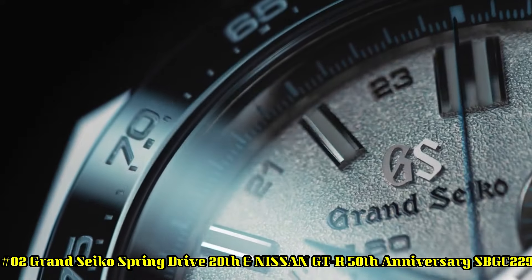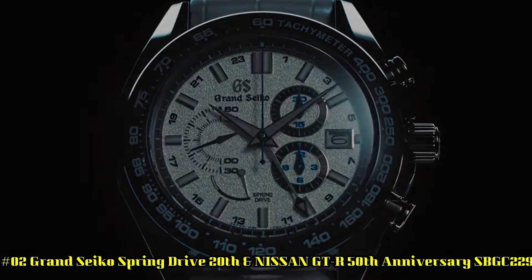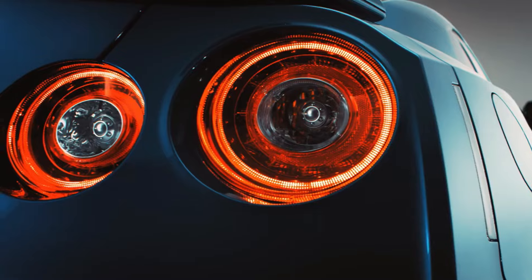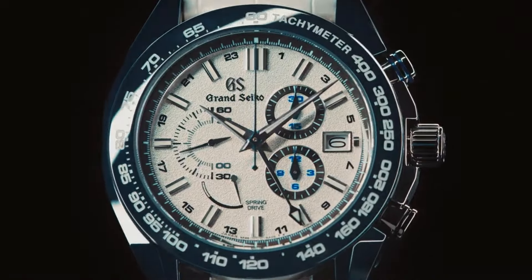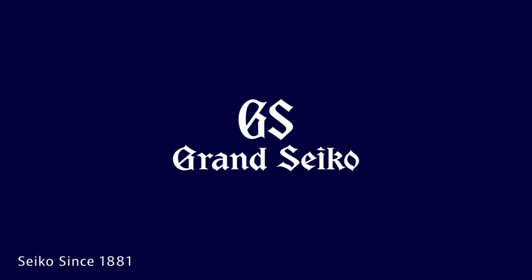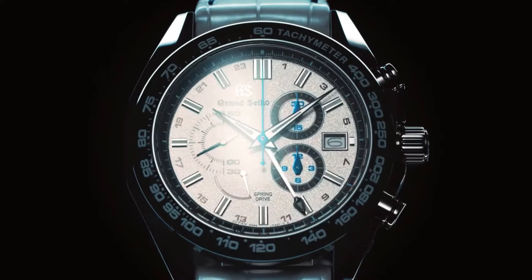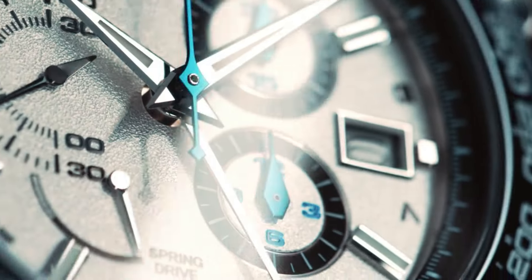Number 2: Grand Seiko Spring Drive 20th and Nissan GT-R 50th Anniversary, SBGC229. Dial window material type: anti-reflective sapphire. Display type: analog. Clasp: buckle. Case material: high-intensity titanium. Case diameter: 46.4mm. Case thickness: 16.6mm. Band material: leather. Band color: white. Dial color: white. Bezel material: black ceramic. Calendar date. Special features: limited edition of 200 pieces. Movement: mechanical spring drive. Water resistance: 100 meters.